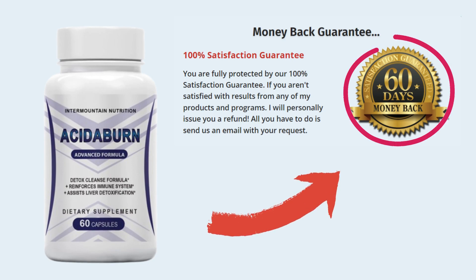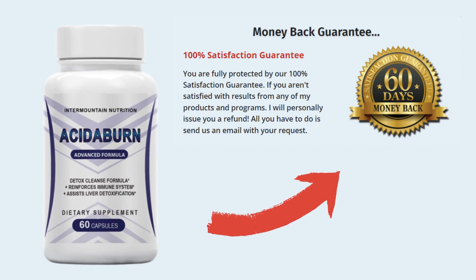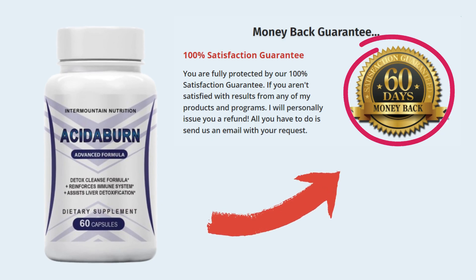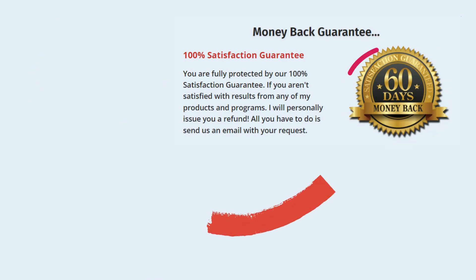There's something really interesting and important about this product that you need to know before buying it: you can actually test Acitiburn for 60 days, and if you don't see results or if you don't like it for any reason, they will give your money back. Click on the official Acitiburn link that I left below in the description and you'll have 100% satisfaction or your money back. This is completely risk-free.